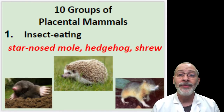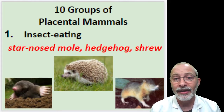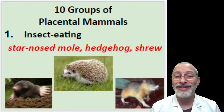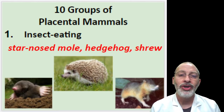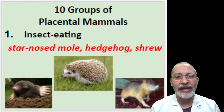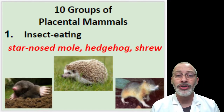Let's begin with number one, the insect-eating mammals. These are all placental mammals. They include the star-nosed mole, the hedgehog, and the shrew, among others. These critters are noted for being voracious insect eaters.